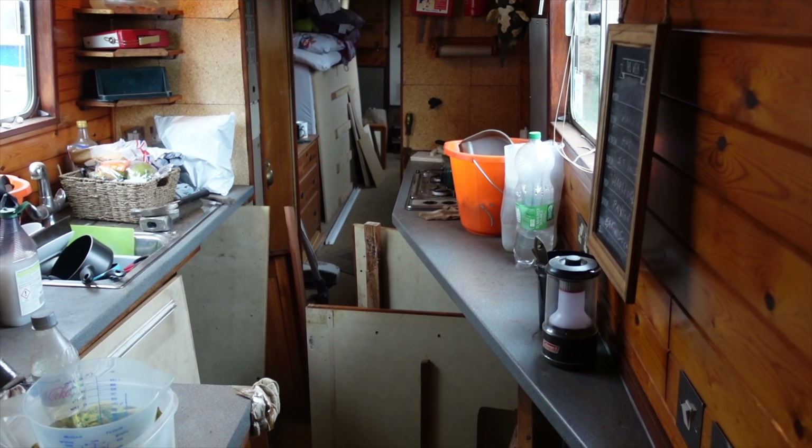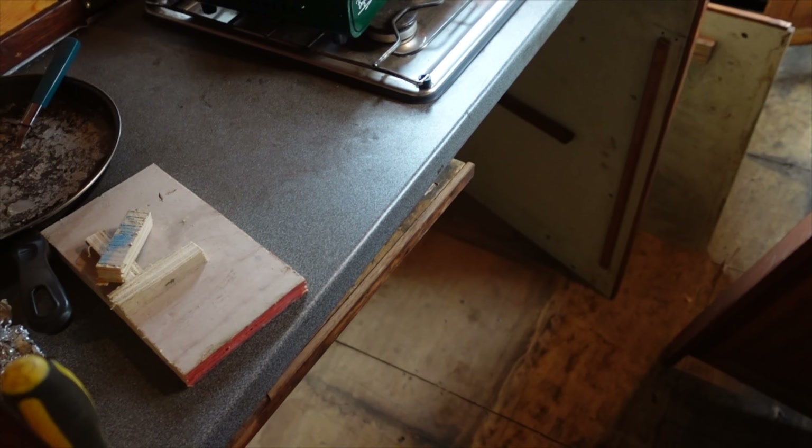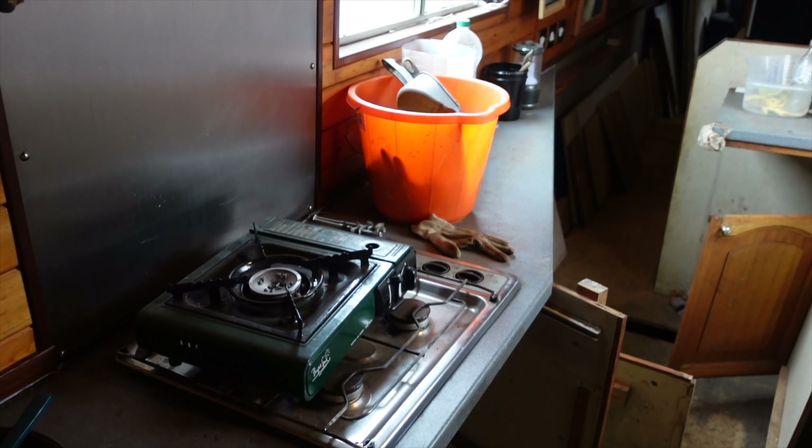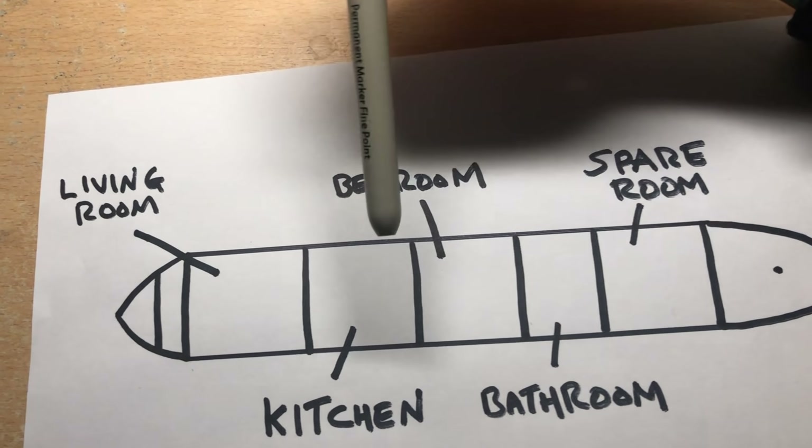Today is an exciting day because a bit more of our kitchen vision is hopefully going to come to light. We've been talking about wanting to replace the worktops for something a bit more rustic that would go with the lovely butler sink. True to form, I really want to use as many reclaimed or recycled materials on the boat as possible, always keeping the environment in mind. So what we're going to do is use some reclaimed scaffolding boards to create our lovely worktops. I've done a bit of research, seen some lovely pictures, tracked some down, and we're hopefully going off to pick them up today.